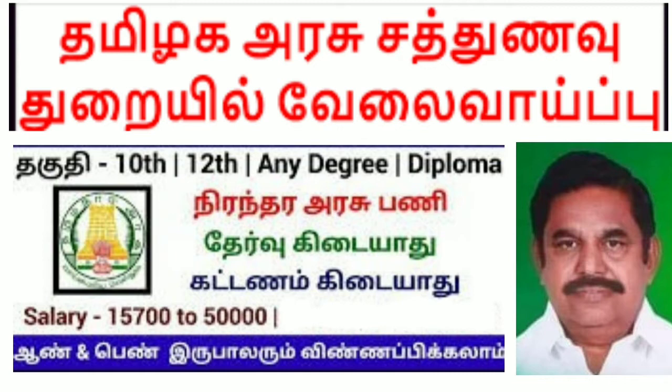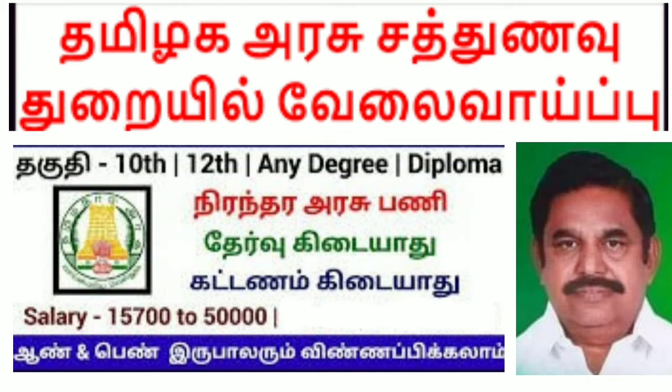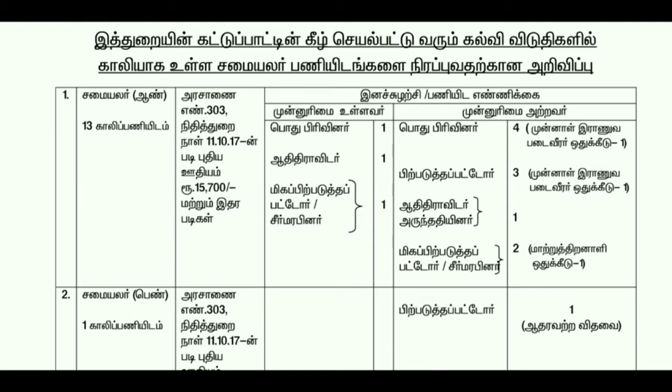If you have a 10th or 12th degree or diploma, you are eligible. You can apply for this post with a 10th pass qualification. There are many vacancies available. You can apply online for your location. This is the link in the description below.